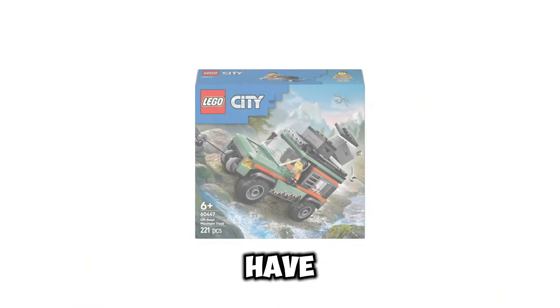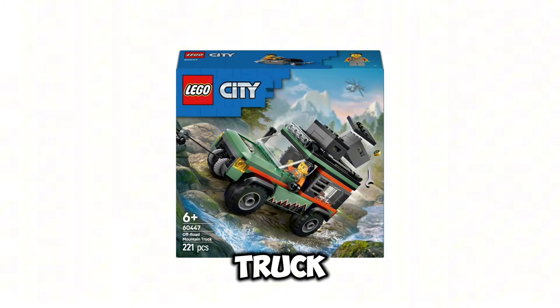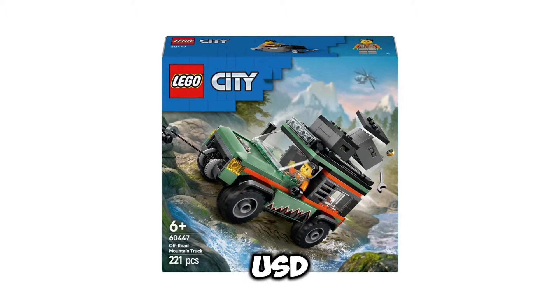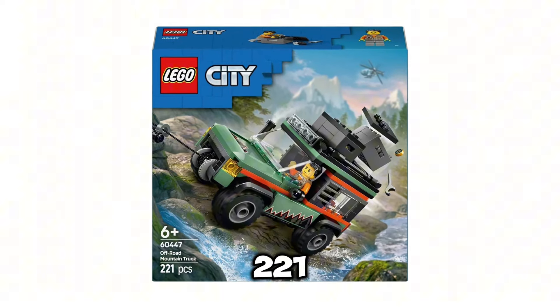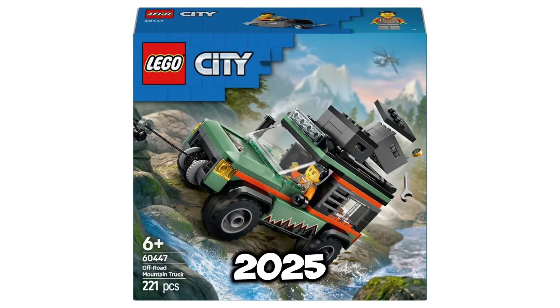Next up, we have set number 60447. This is going to be the Off-Road Mountain Truck, and this set is going to retail for $19.99 USD. It's going to include 221 pieces, and the release date for this set is going to be January 1st of 2025.